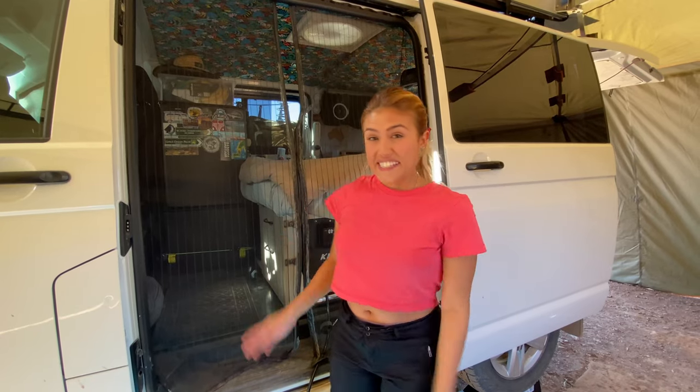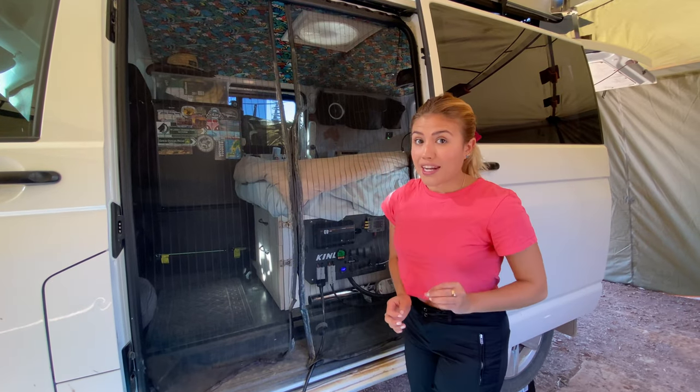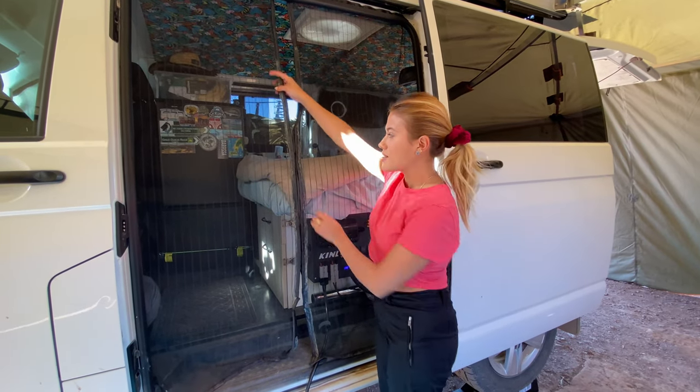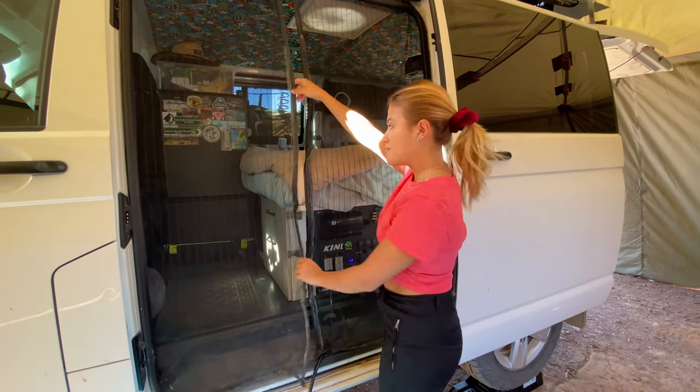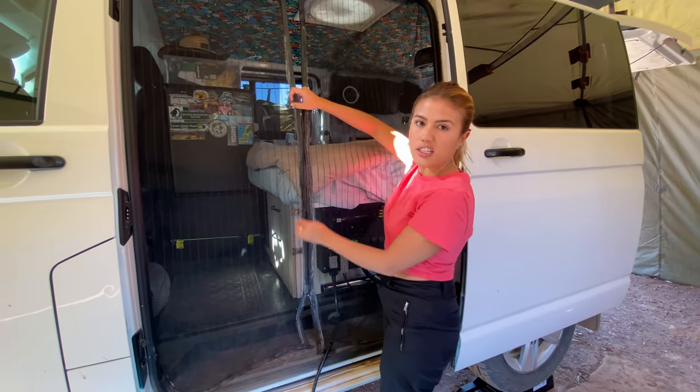The name of our van is Eva, and the first challenge was flies. So we customized this fly screen just with a normal fly screen from Bunnings. It's just a magnet and it actually works pretty good.